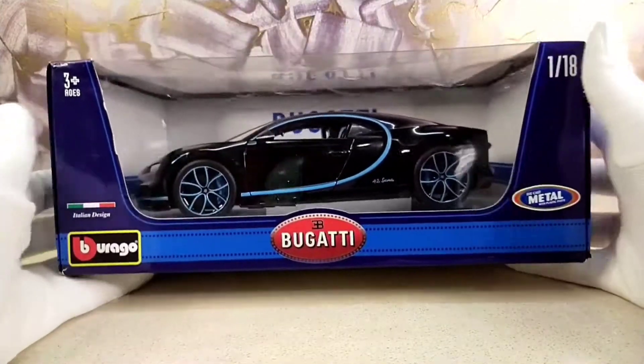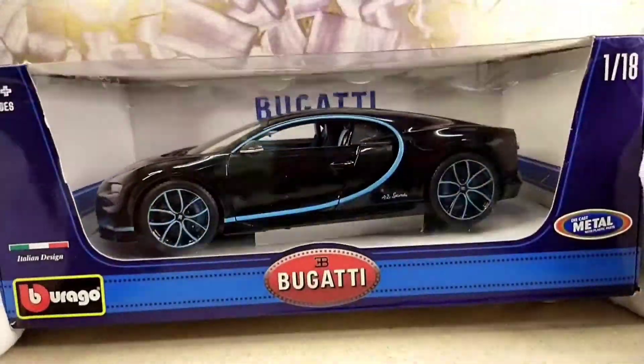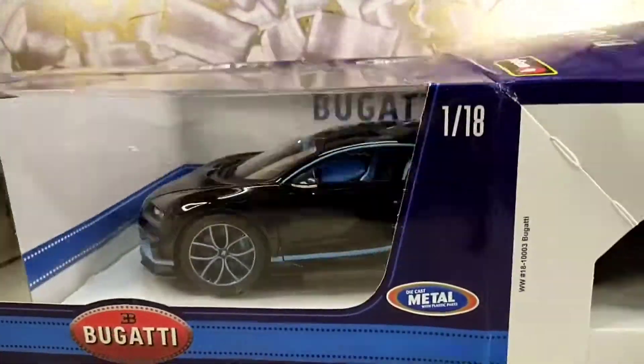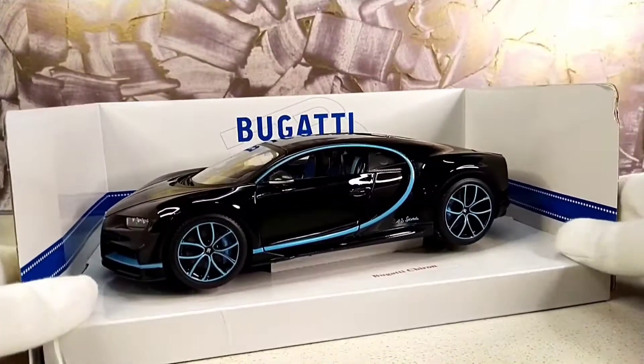The fastest production hypercar by Bugatti. Hi guys and welcome to RPM Redlines. Today I have here with me the 1x18 scale Bugatti Chiron by Burago, and this one is the 42 second edition. Let's unbox it.